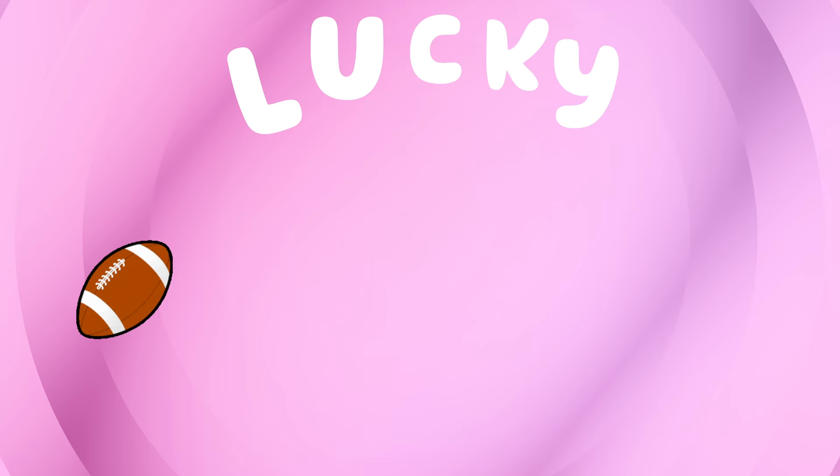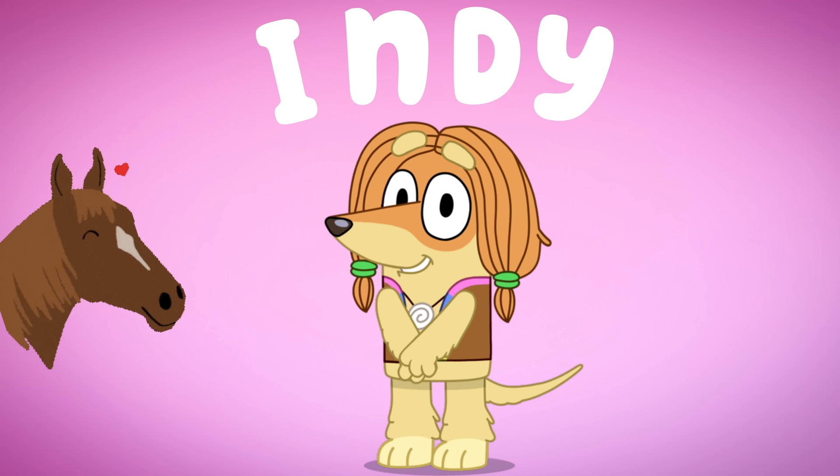Who's this? It's Indy! I-N-D-Y. Let's give her a horse.